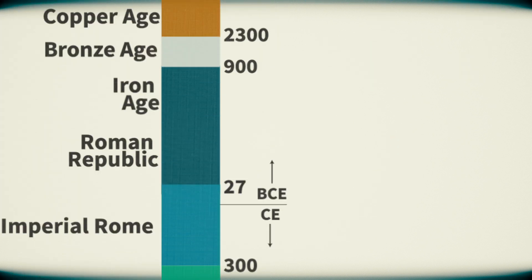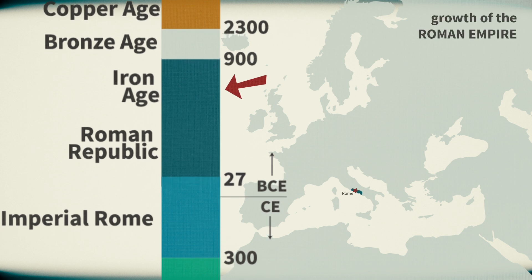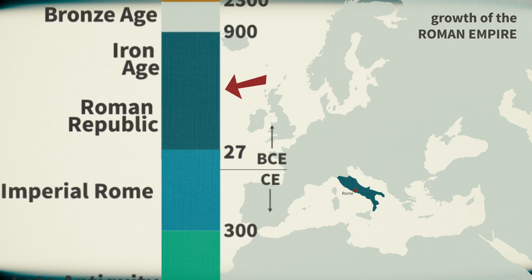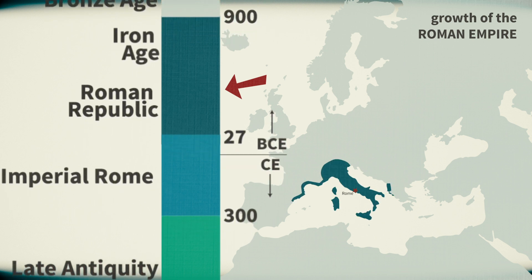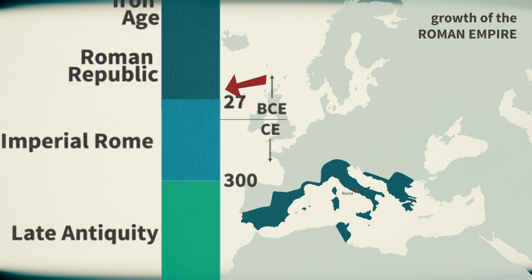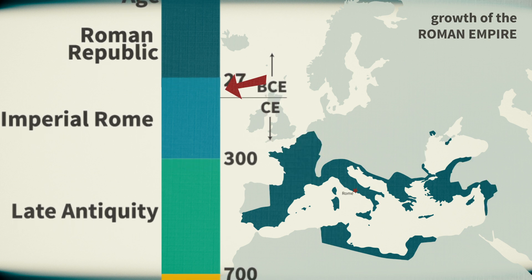According to myth, Rome was founded in the Iron Age around 753 BCE by the twins Romulus and Remus. In this period Rome was a small city-state like many of its neighbors in central Italy, but in the next centuries it starts to grow — first across the Italian Peninsula, and then across the Mediterranean to North Africa, other parts of Europe, and the Near East.